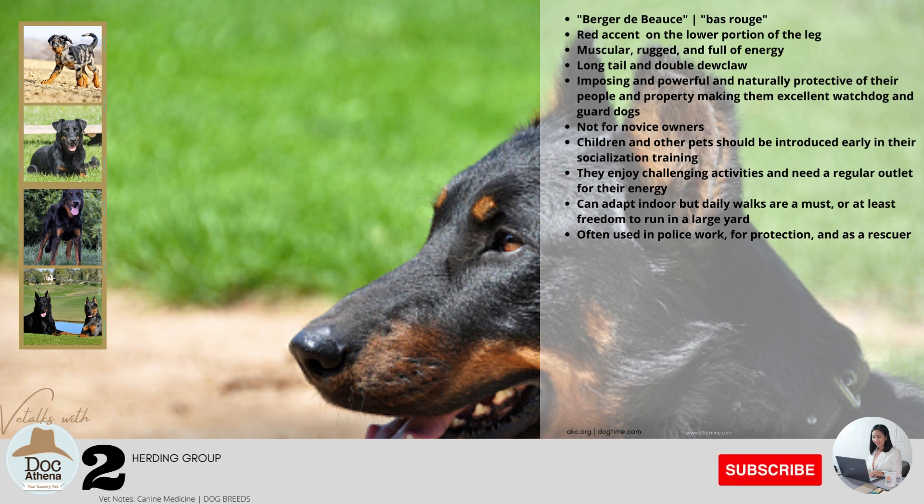The dog is most distinguished by their long tail and double dew claws. They require minimum grooming because of the short hair coat, and weekly brushing is usually enough. They are imposing and powerful but also remarkably smart, spirited, versatile herders and naturally protective of their people and property, making them excellent watchdogs and guard dogs. Since they are dominant, they are not for novice owners. They require a firm hand in training; children and other pets should be introduced early. They enjoy challenging activities and need a regular outlet for their energy, preferring the outdoors. Daily walks are a must, or freedom to run in a large yard. Since they love doing a job, the breed is often used in police work for protection and as a rescuer.